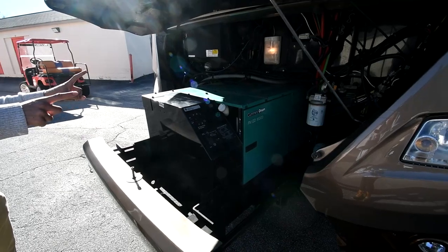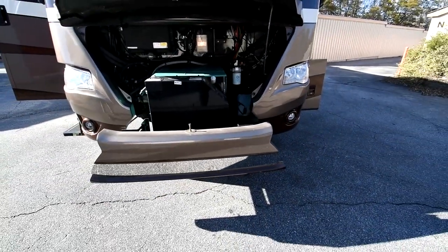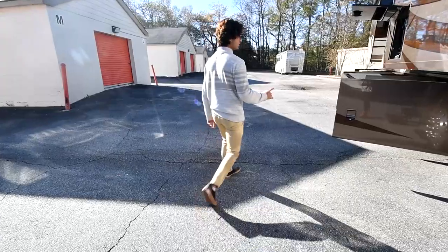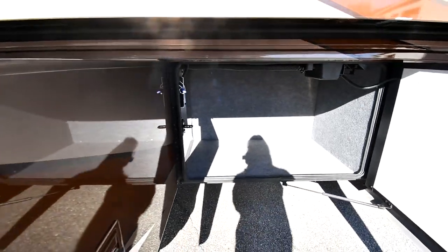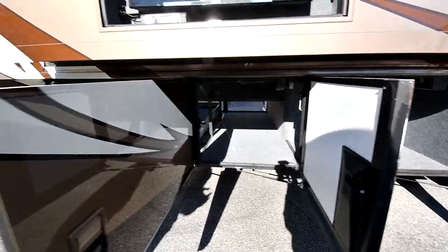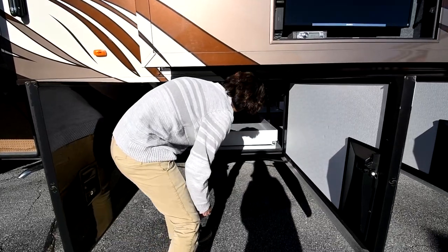Right here is that optional 10,000 watt Onan Quiet Diesel generator. The bus is equipped with an AGS automatic generator start system as well. As mentioned, the entire generator slides out for easier access — it has about 400 hours on it, which is barely broken in for a diesel generator like this. Coming around the side, we've got plenty of storage in the bus. There's one-and-a-half inch bead foam in the paneling, plus Newmar puts a lot of foam above the compartment bays for sound deadening. There's a huge slide-out tray — very easily slides out, all illuminated.